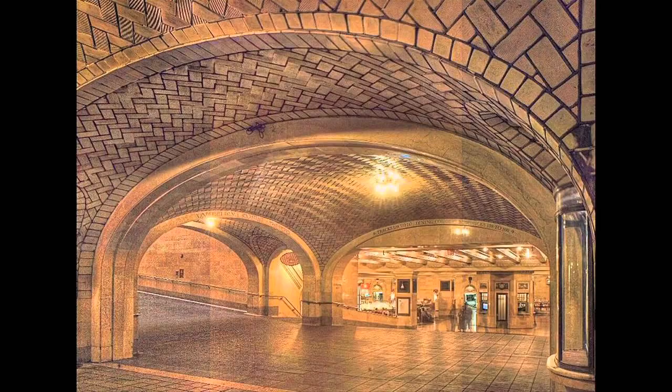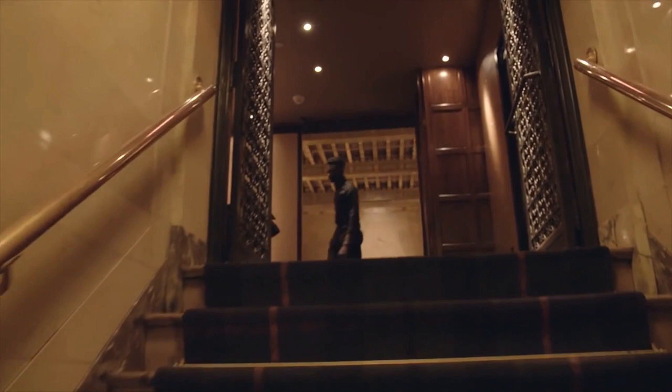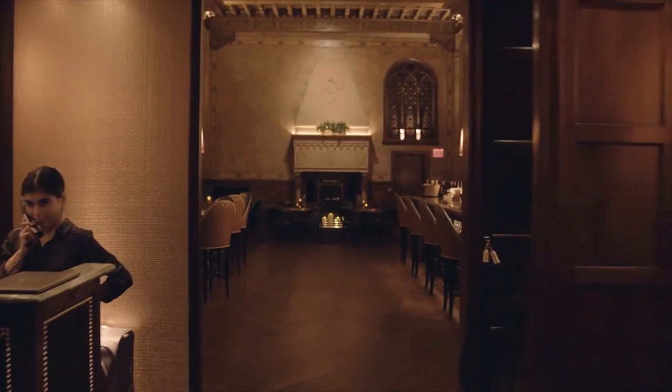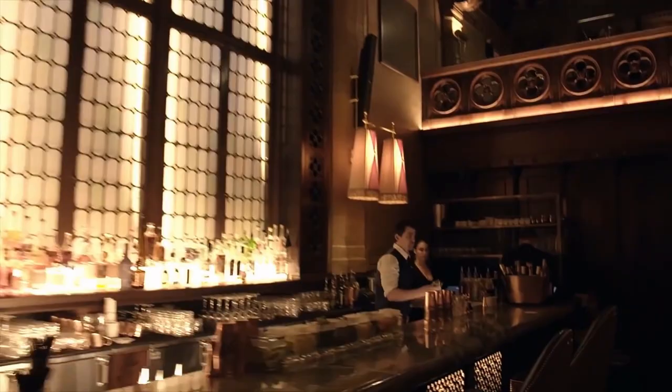At the bottom of the ramp, before entering the dining concourse, you're going to see the famous oyster bar whispering ceiling. If you stand at the corner facing the wall, your friend will hear you whispering at the opposite corner — you have to try this. If you're feeling very adventurous, try to find the Campbell apartment on the Vanderbilt Avenue side. Campbell was a famous New York City broker that used this space as an office. It's not an apartment at all, but it is a very cool place to have a drink and learn more about its history.